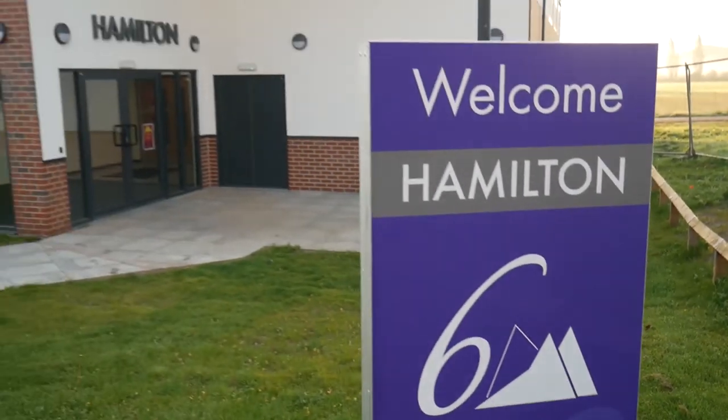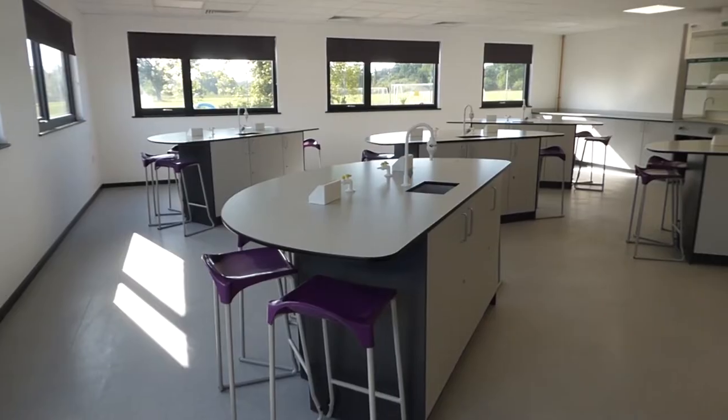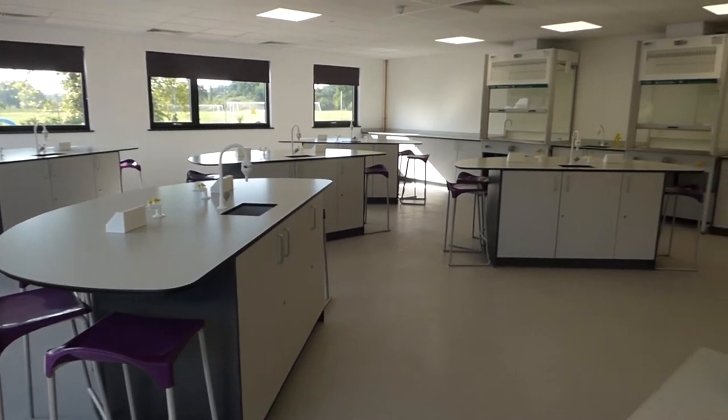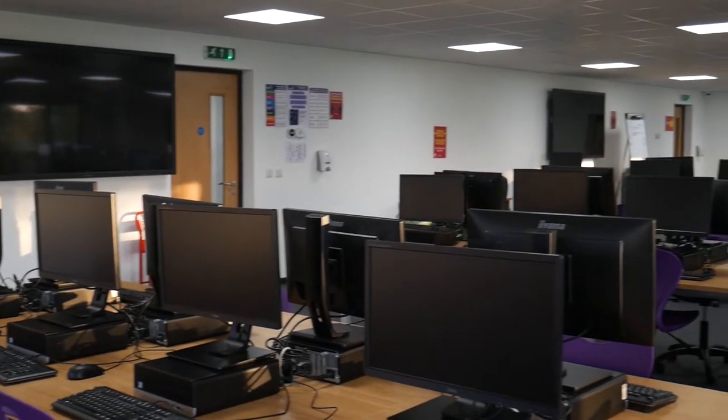The Hamilton Centre was opened in June 2020. Built during lockdown, this sustainably built construction was made of 100% recycled materials and houses chemistry and applied science. Upstairs is a study centre with 100 new computers.